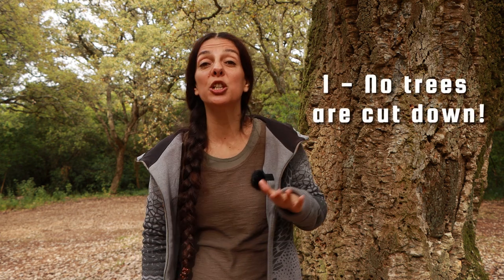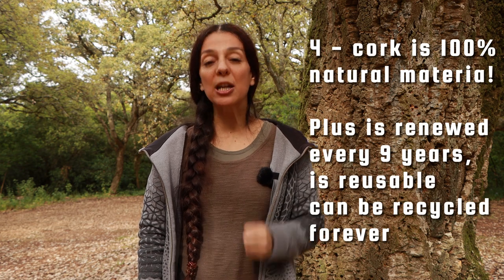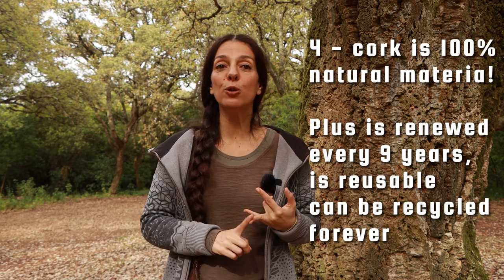The cork industry is truly unique in the world for four reasons. First, it is the only forestry industry that does not cut trees. Second, it promotes a high biodiverse ecosystem. In fact, Portugal is one of Europe's countries with the richest biodiversity, a lot thanks to our montados. Third, it is a zero waste industry, seeing that every little tiny bit of cork is used — since even cork dust is compacted and turned into biomass, which is later used to provide up to 60% of the energy needs in some cork transformation factories. And lastly, cork itself is a 100% natural material that is renewed every nine years, that is reusable and can be recycled endless times.